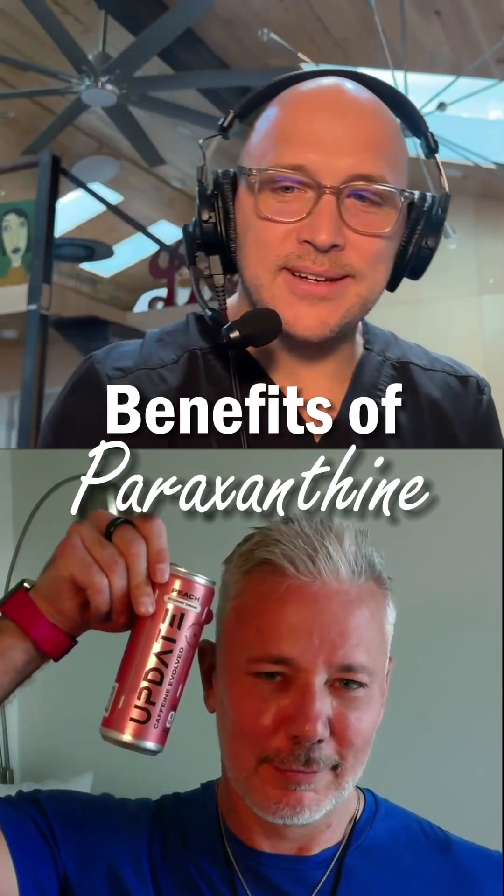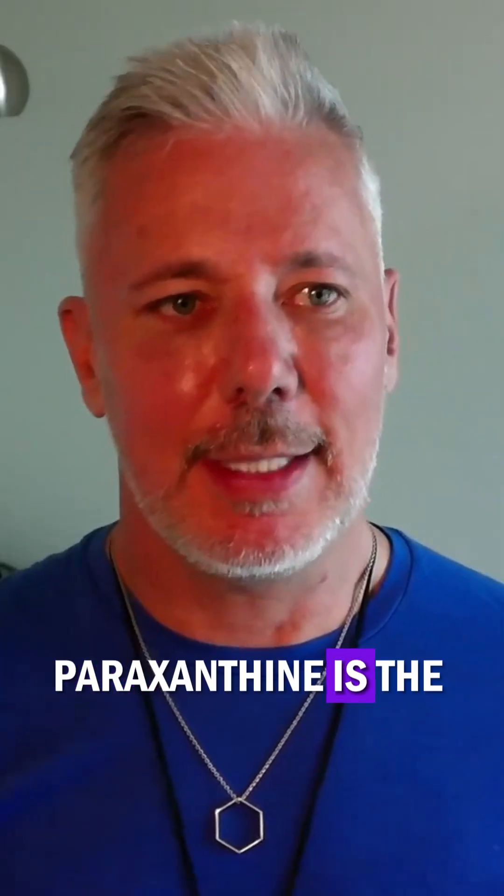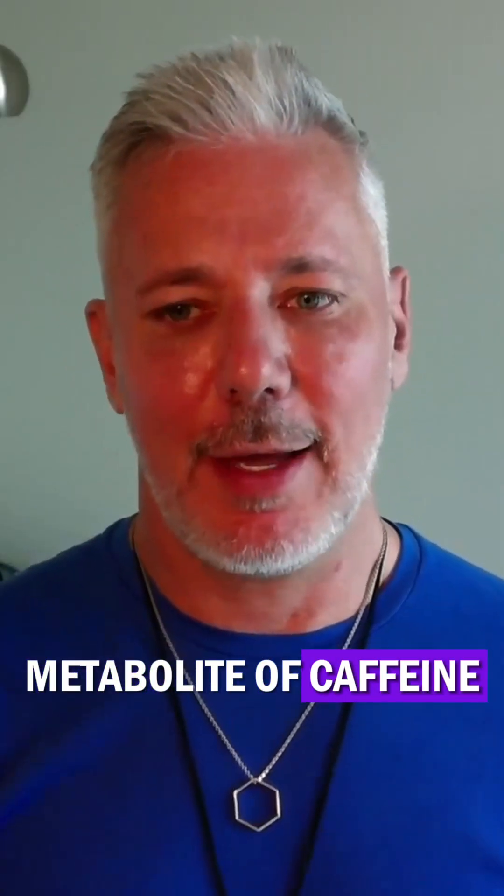I want to talk a little bit about paraxanthine, which is a really cool supplement. What is paraxanthine? Paraxanthine is the metabolite of caffeine.